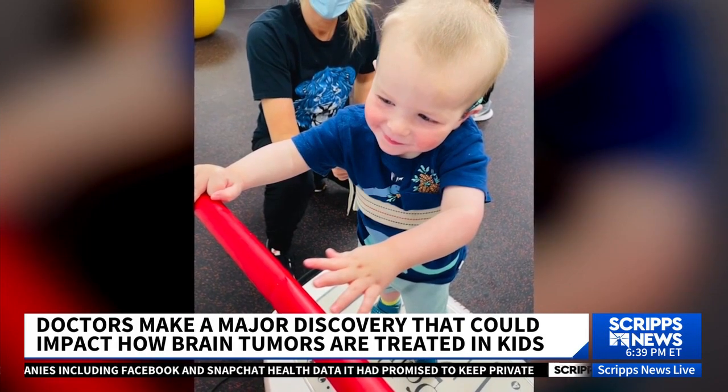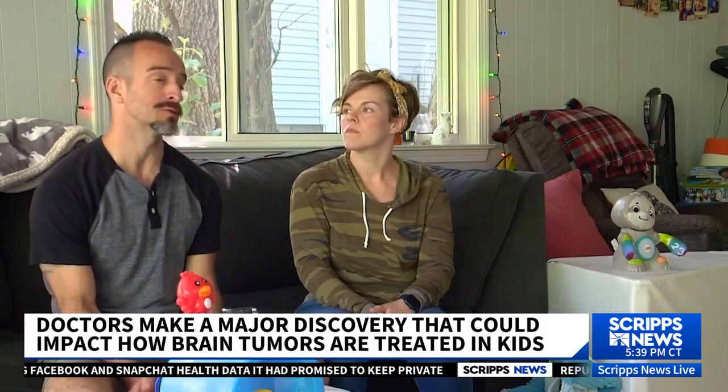Remarkably, he beat the cancer. His healing continues. He's doing PT right now, OT right now, feeding therapy right now, and school two days a week.